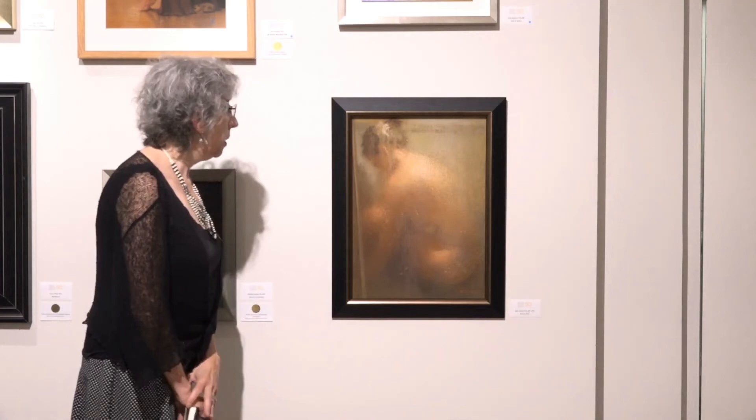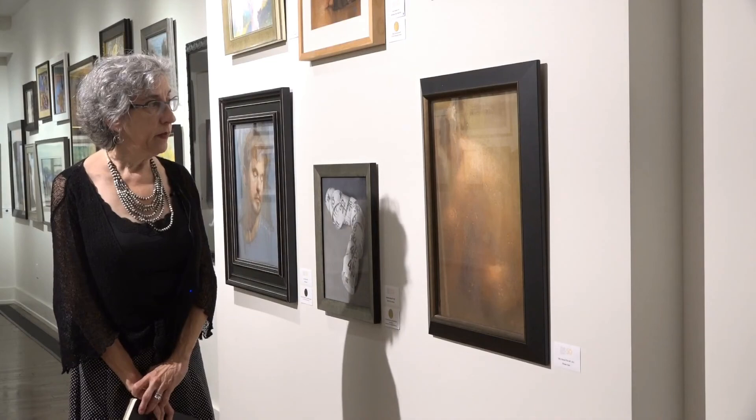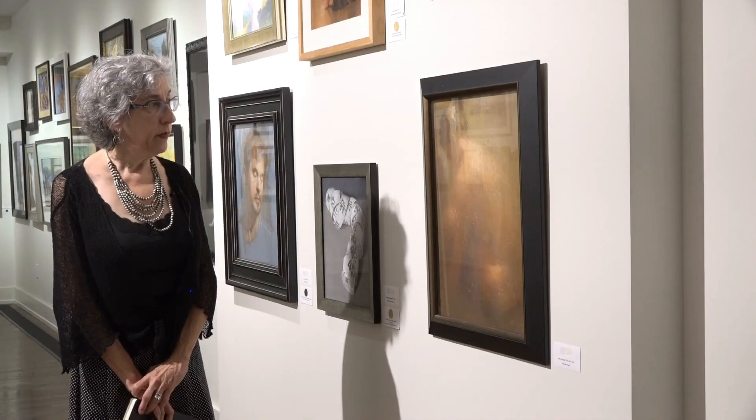The soft edges evoke the steam of the shower. It's just beautiful. Thank you, Sally, for this painting.